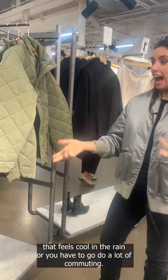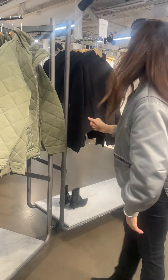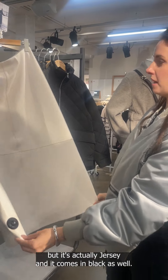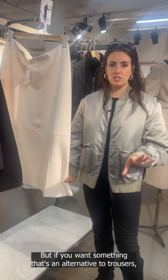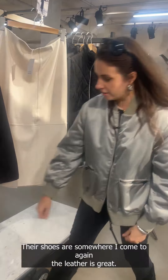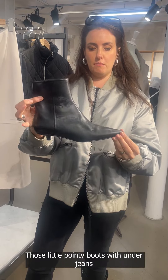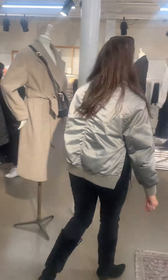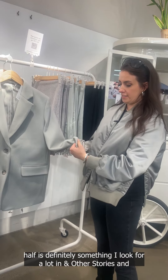If you do a lot of dog walks and want something that feels cool in the rain, or you do a lot of commuting, these quilted jackets are really useful. I was really drawn to this — I thought it was leather at first but it's actually jersey, and it comes in black as well. If you want something that's an alternative to trousers that feels comfortable, I thought that was really cool. Their shoes are somewhere I come to a lot — the leather is great, and those little pointy boots would be great under jeans or tailored trousers.